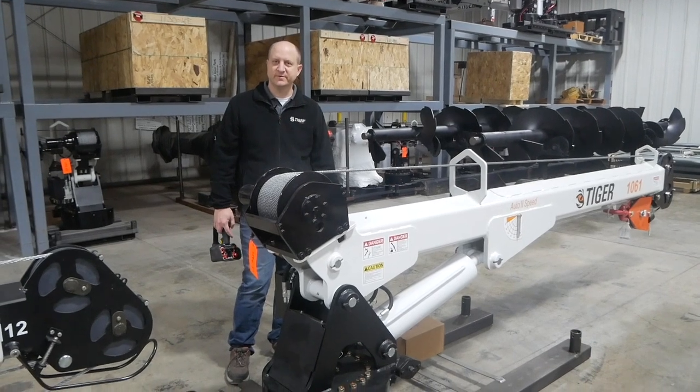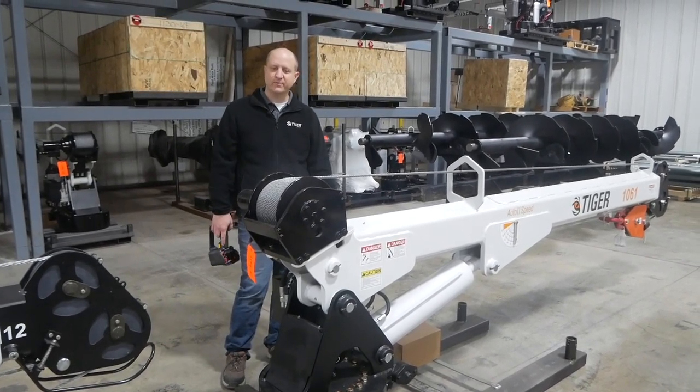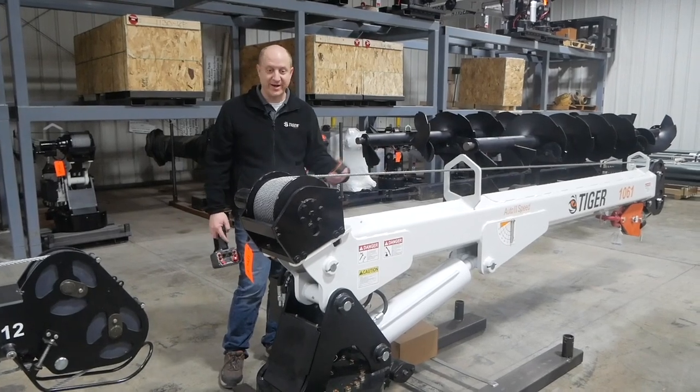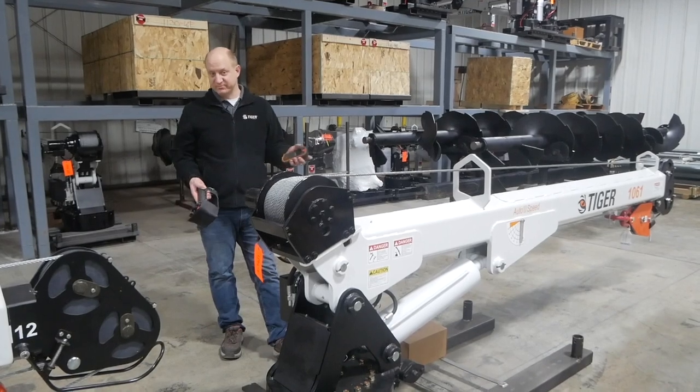Hi, I'm Jim Cook. I'm engineering manager for Tiger Cranes, and here today we're going to talk about what crane is the best for me, whether I want a hydraulic crane or an electric crane. So we're going to talk about some of the features and benefits of both.